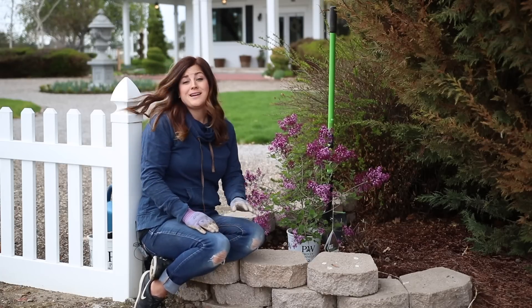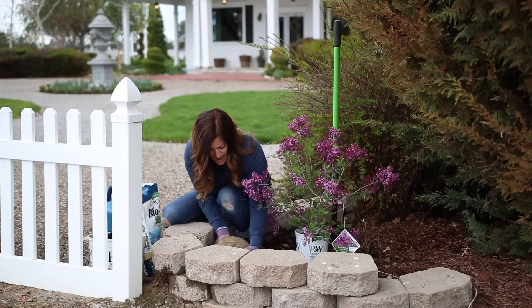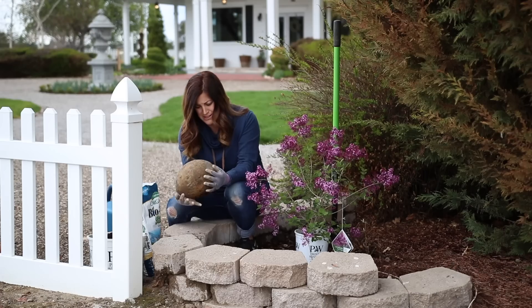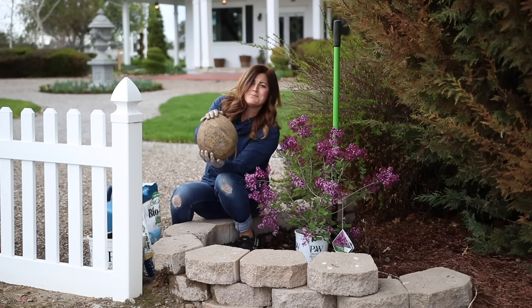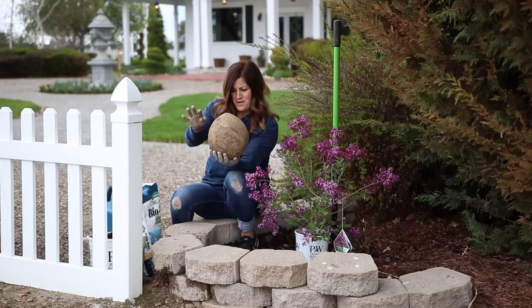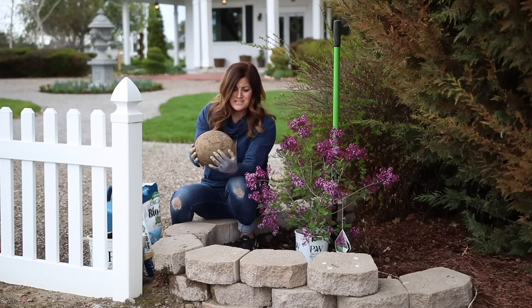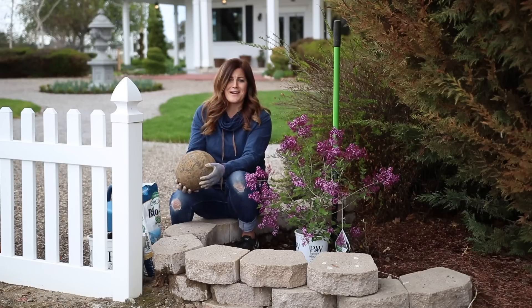So I'm just going to dig my hole and get it planted. This spot also housed this random, super heavy rock. It's got a point on one end, but I think I'm just going to put it somewhere else or get rid of it — it just doesn't kind of make sense in this area.